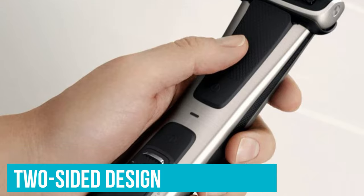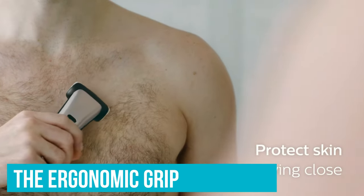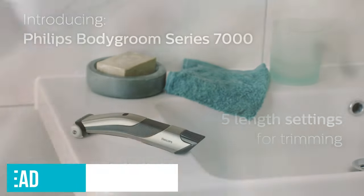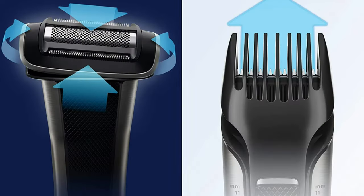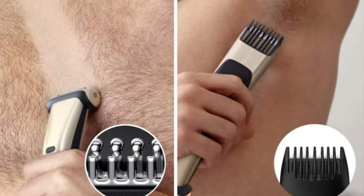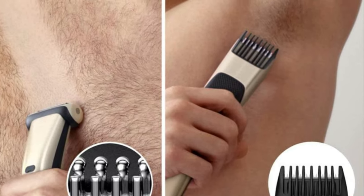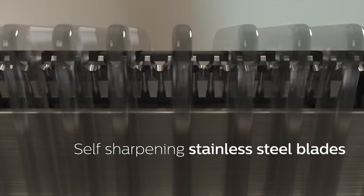Its two-sided design allows you to shave or trim any length of hair. The ergonomic grip offers maximum control when shaving or trimming in any direction. There is also a four-directional pivoting head for a close and comfortable shave. One issue reported is that the comb attachments are far too flimsy and come off. Another issue is that the on-off buttons are close together on the handle, making it easy to accidentally switch the product off when in use.